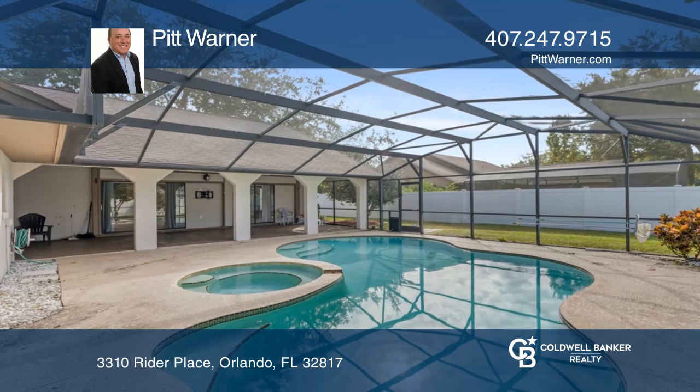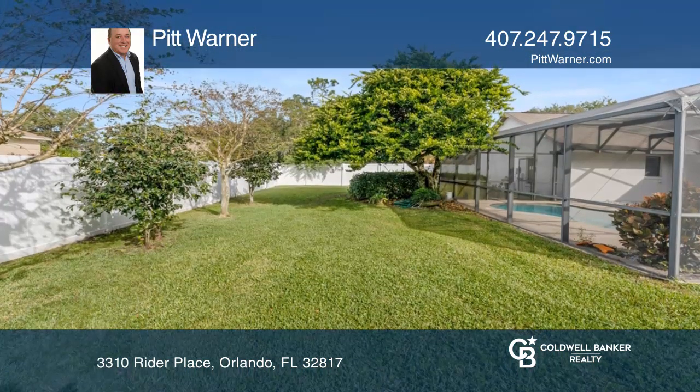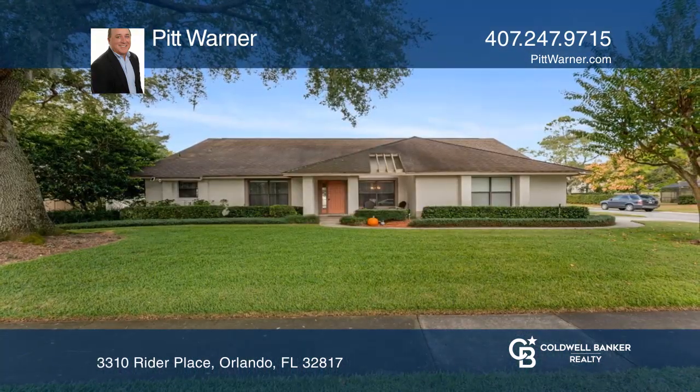Enjoy the fenced yard with plenty of space or the terrific porch. Check out this must-see home by scheduling a tour with Pitt Warner.